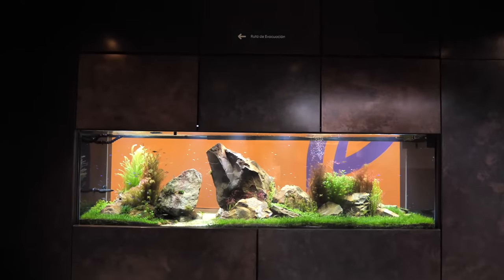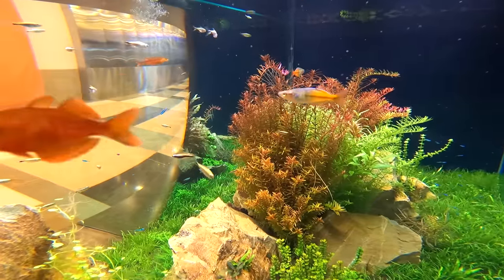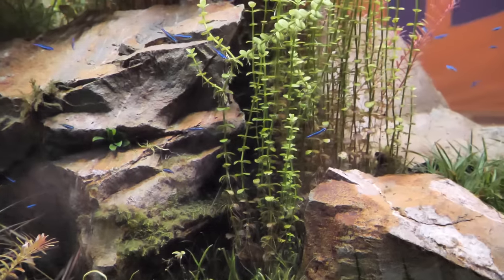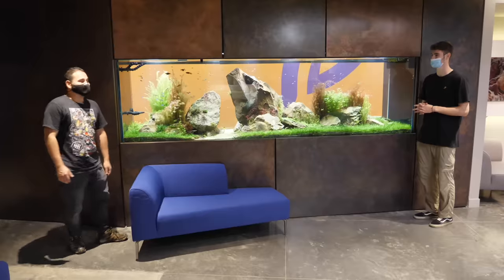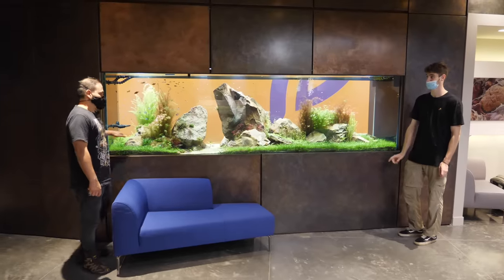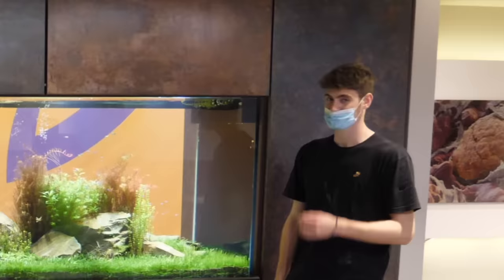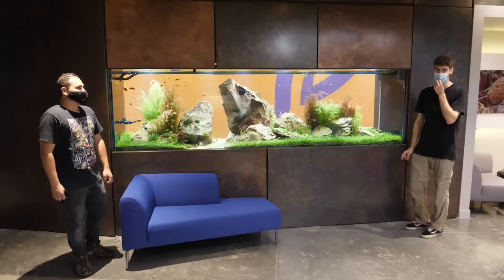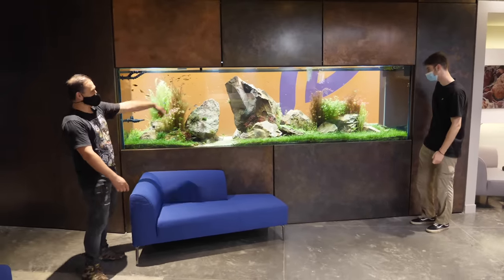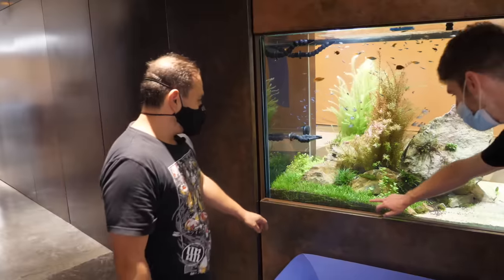We're inside now — this is the opposite view. Almost 10 species of fish in here, more than 20 species of plants. The tank is approximately 3,200 liters. Dimensions: 320 centimeters long, 90 centimeters wide, 90 centimeters high — everything in metric. That's roughly three feet by three feet by ten feet long.